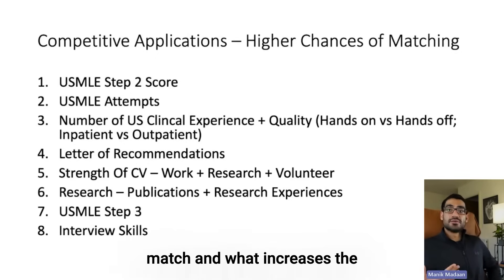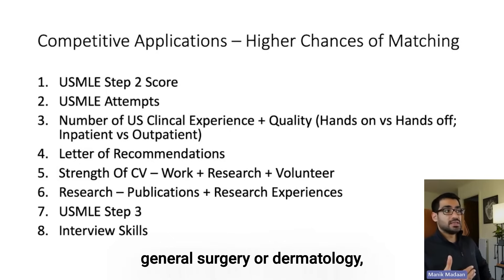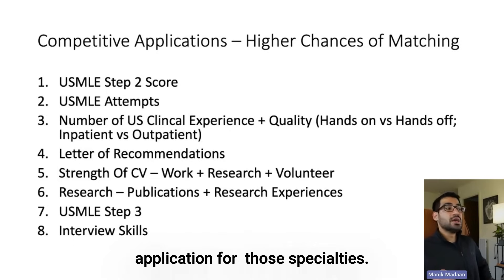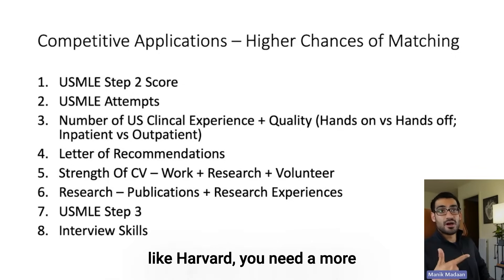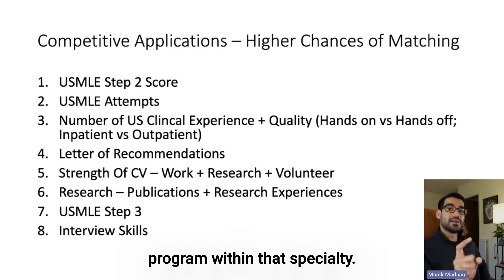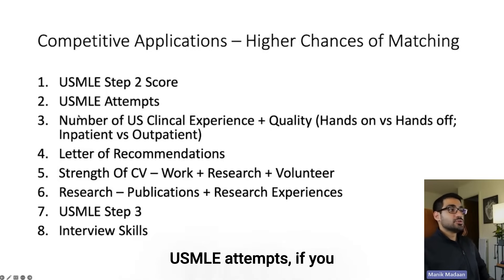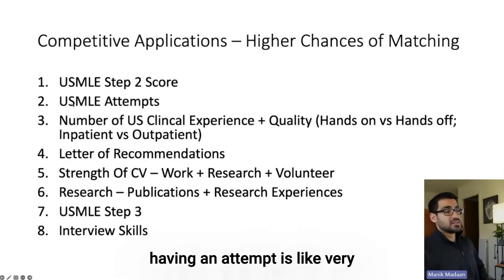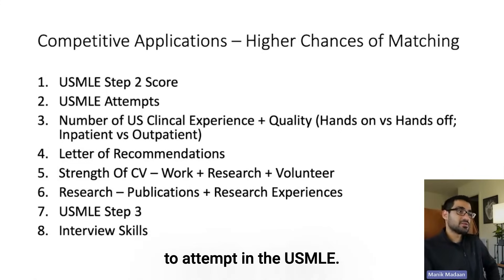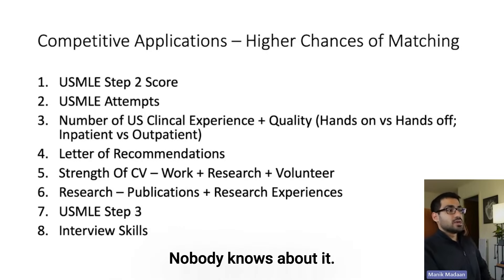What makes a competitive application? Your score on Step 2 is important because it shows clinical knowledge. USMLE attempts matter — if you failed a USMLE exam, that causes concern for program directors and can hamper your chances of matching. Make sure you are well-prepared before taking your USMLEs, because having a failed attempt is very hard to bypass. However, that's not true for OET — if you fail OET, nobody cares; you can take it as many times as needed.